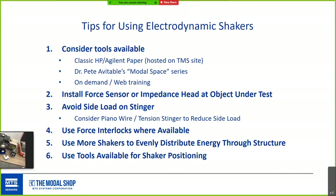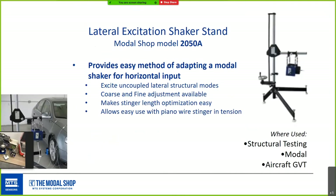Use tools available for shaker positioning. The lateral excitation shaker stand provides horizontal input and is compatible with any electrodynamic shaker, with both coarse and fine adjustment. It's a popular product for anyone doing structural or modal testing and is a great way to excite uncoupled lateral structural modes — much better than the improvised shaker setups commonly seen in labs.